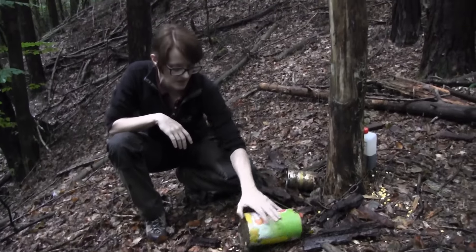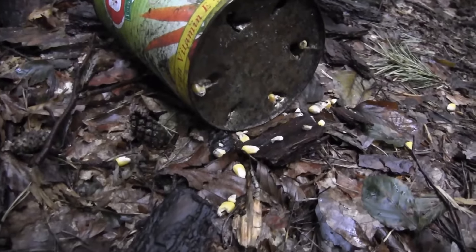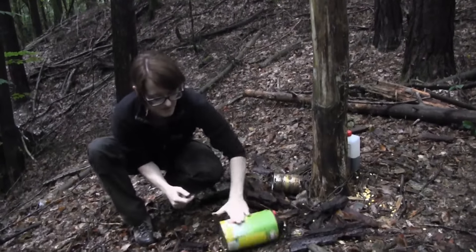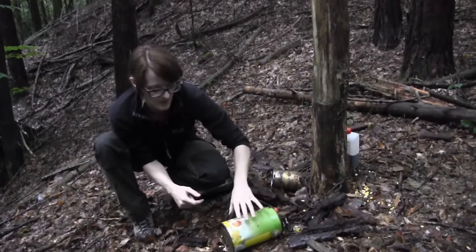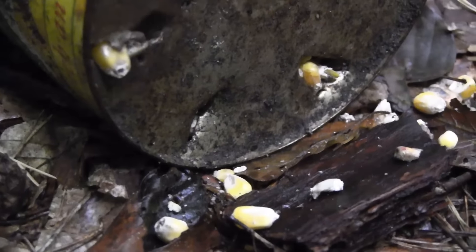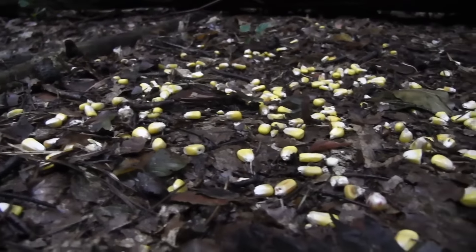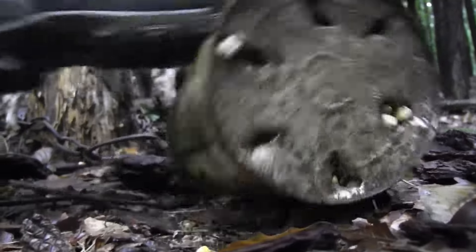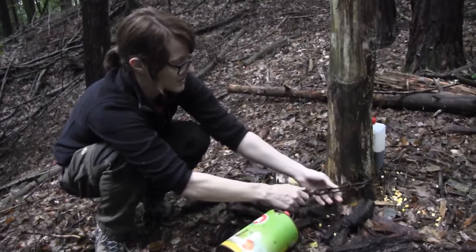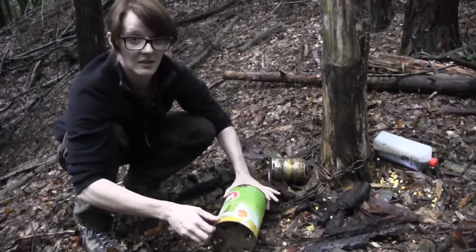Here we can see a wild boar feeder. It's a container with corn in it with some holes, and if the wild boar comes and rattles the container the corn falls out, and it makes a lot of noise so you can hear them from the other side of the bug out camp. I've attached the container to a chain so they can't take the container with them.